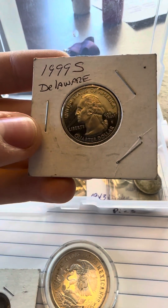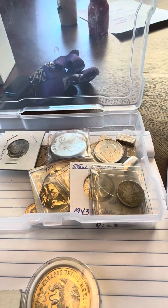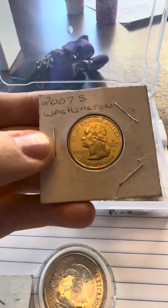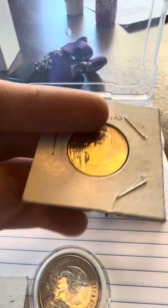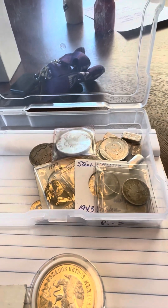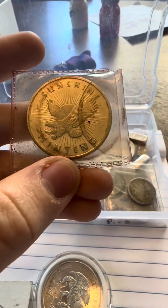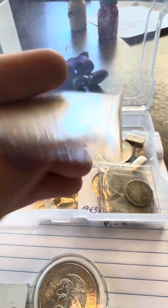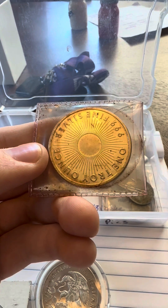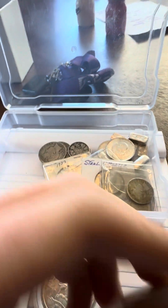1999 S Delaware silver quarter. 2007 S Washington quarter. Here's one of the rounds I had to keep — Sunshine Minting. It's an old one from the 80s or 90s, I'm not completely sure.